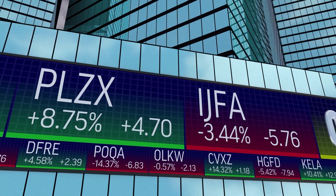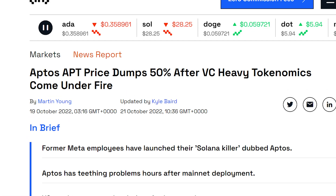When the Aptos token launched for trading, the token price dumped immediately due to all the selling. People were running for the doors as soon as they got their airdrop. That's because many people, including myself, think the project is currently overvalued.